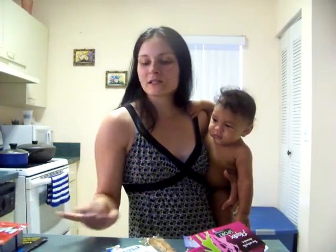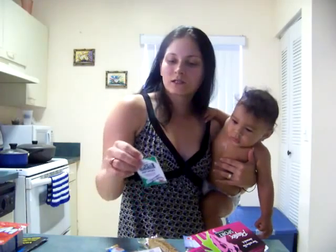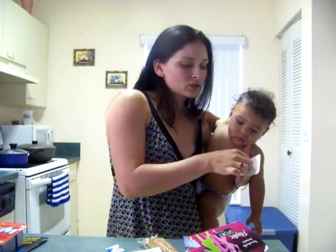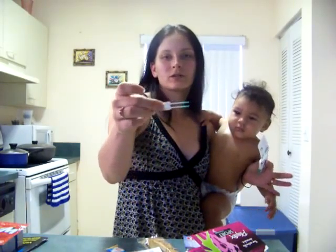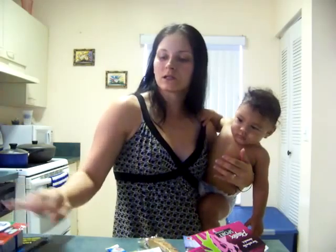I also got this GUM soft pick sample. It has two little soft picks in it and I also got a coupon to purchase more of these — $0.55 off.